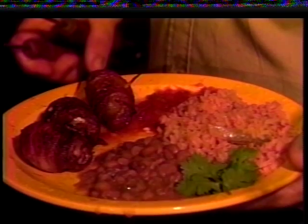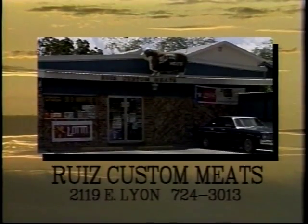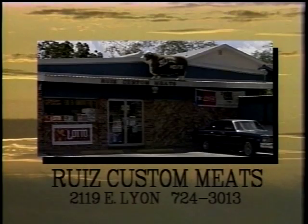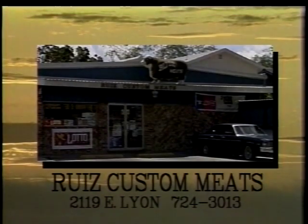Don't forget to visit our friends over at Ruiz Custom Meats for all your outdoor cooking needs. Smoked Doves — this is Ed Herbst from the Grill. From the Grill was brought to you by Ruiz Custom Meats at 2119 East Lyon. Call or go by and visit Robert and Polo Ruiz for all your custom needs. During deer season, check out their new storage facilities for processing and storage. Ruiz Custom Meats, 2119 East Lyon.